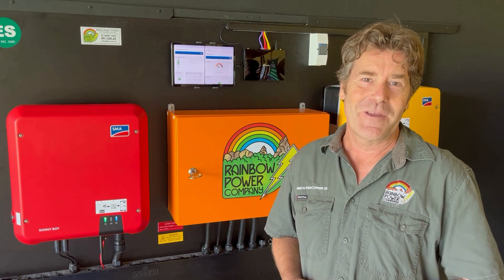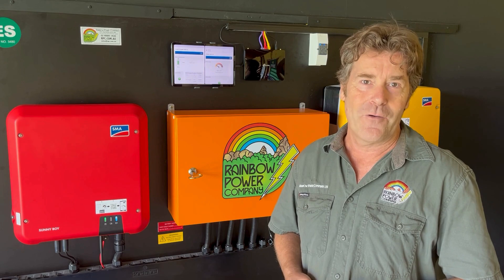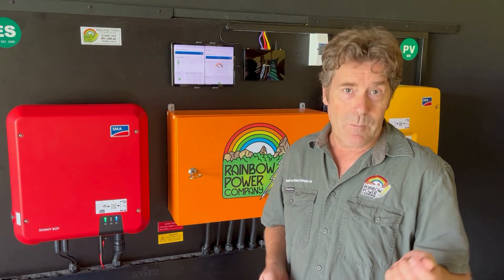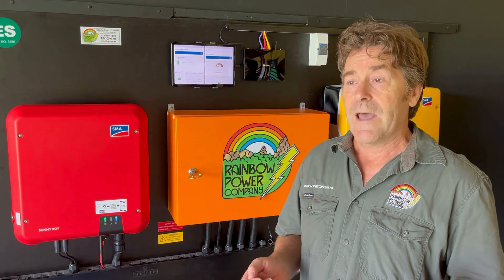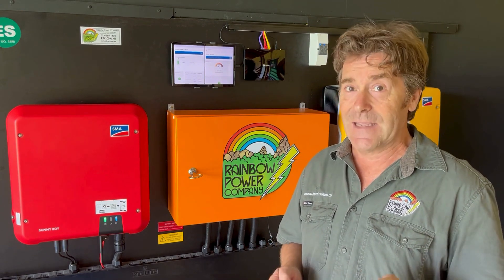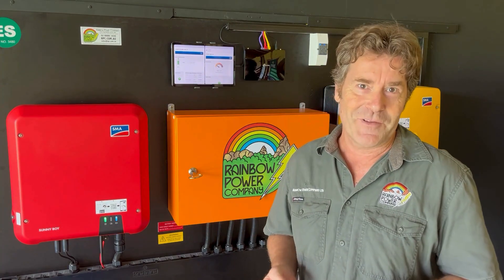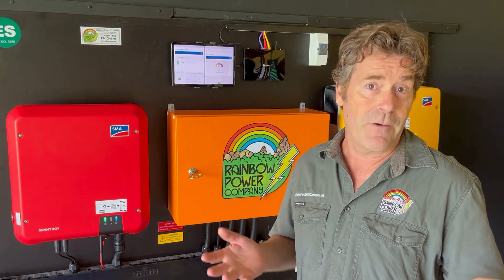Hi, my name's John. I've been working with Rainbow Power Company since 2008 as an off-grid designer and installer. So why would someone buy an off-grid system? The main reason is you would have bought a block of land that's in an area where you can't get electricity to, or it's expensive to get the power to the location where you want to have your house. We love selling off-grid systems because it gives people independence in their power needs.